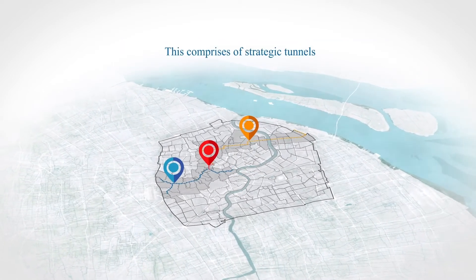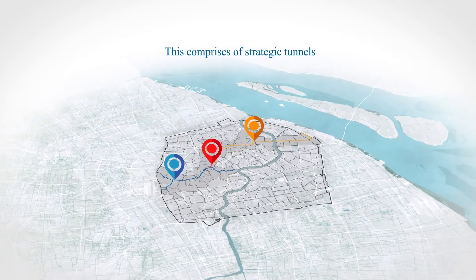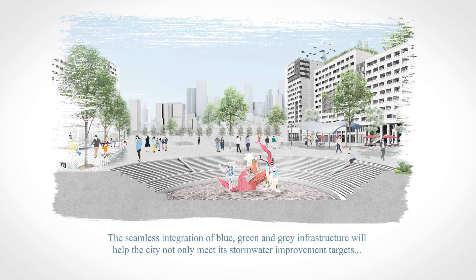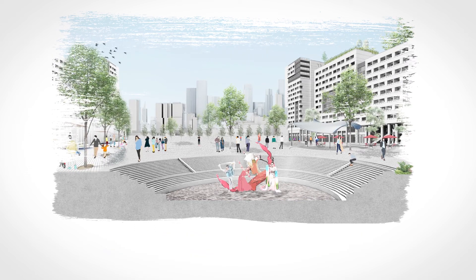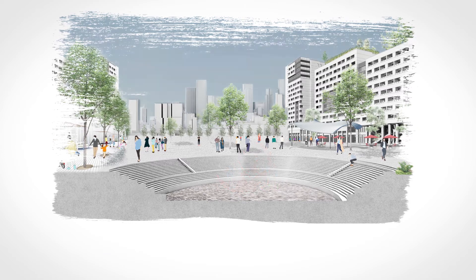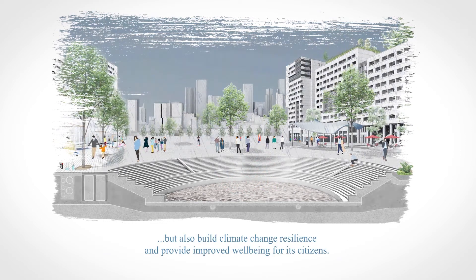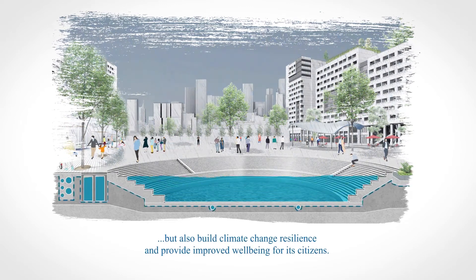Where green and blue infrastructure cannot address the issues, grey infrastructure is utilised, comprising strategic tunnels as well as storage. The seamless integration of blue, green and grey infrastructure will not only help the city meet its stormwater challenges, but will also build climate change resilience and improve the well-being of its citizens, all underpinned by digital technology.